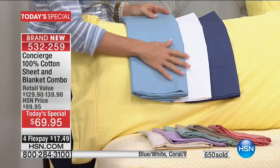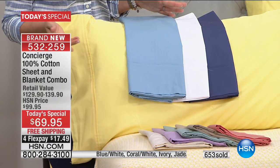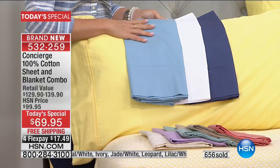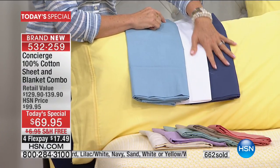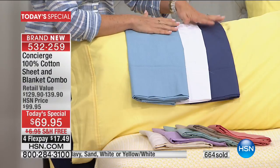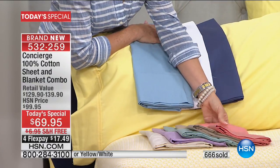We're giving you lots of color — 10 choices in our color palette tonight. The yellow, this beautiful light blue, the white, the navy. The white and navy come with solid dyed-to-match cotton blankets included.